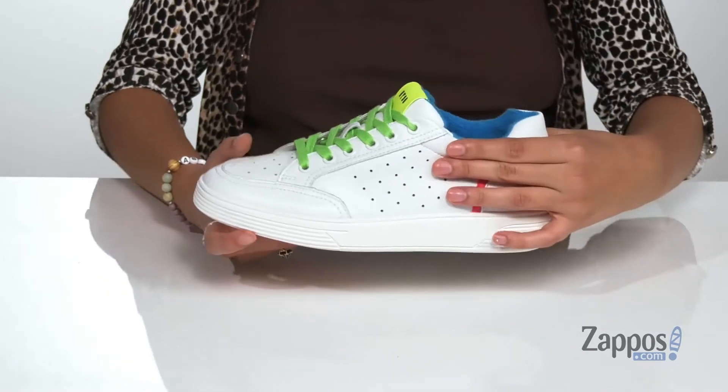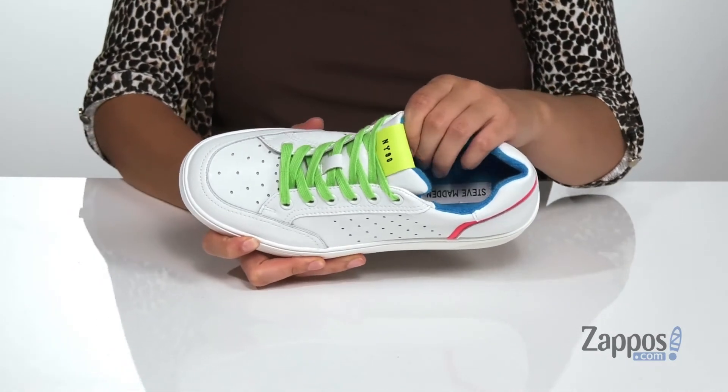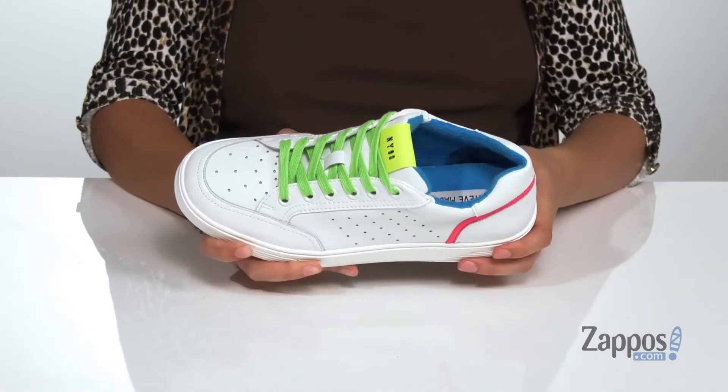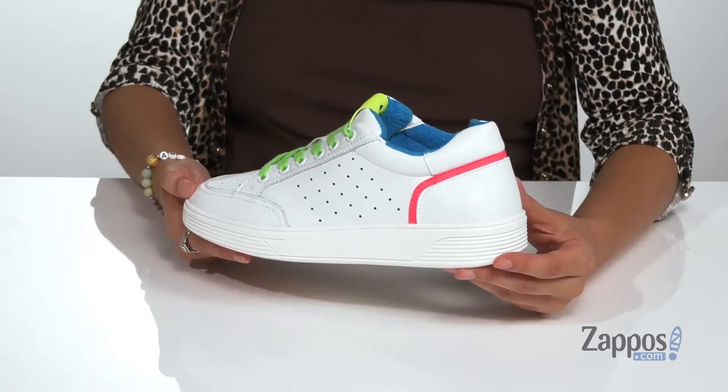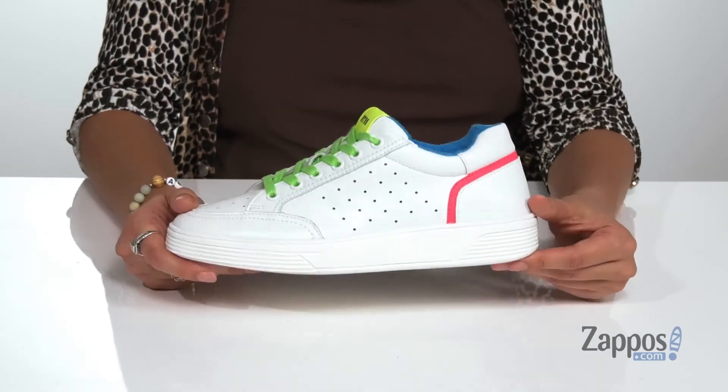There's a lace-up front that will give you a supportive fit. The collar is padded for added ankle support. Inside is a breathable textile lining with a cushioned insole for comfort. This thick midsole will provide shock absorption as well as underfoot support, all on top of a synthetic outsole that's textured for traction.